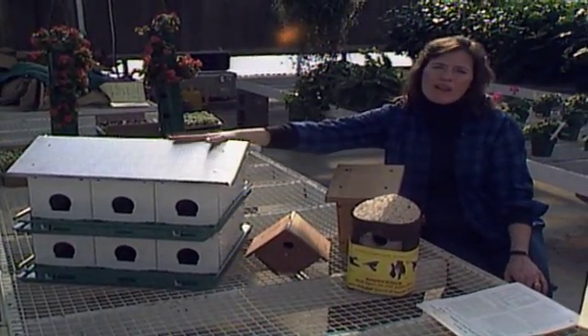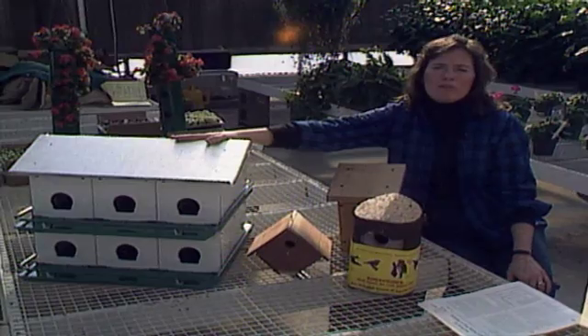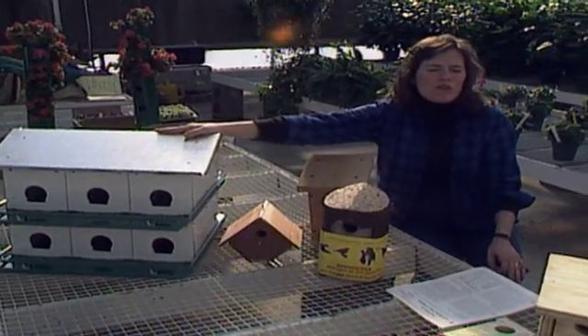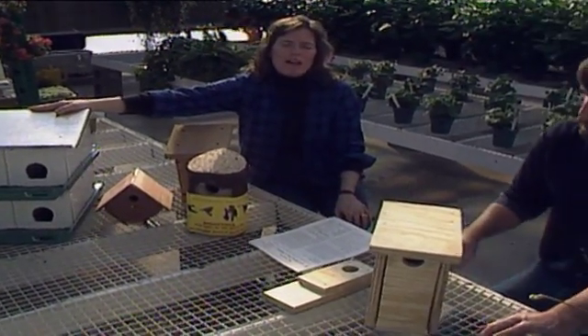You can buy a martin house — they are rather expensive — or you can build one. We have plans for that, and Jim is going to show you how to build your own small cavity-nesting birdhouse from scratch.